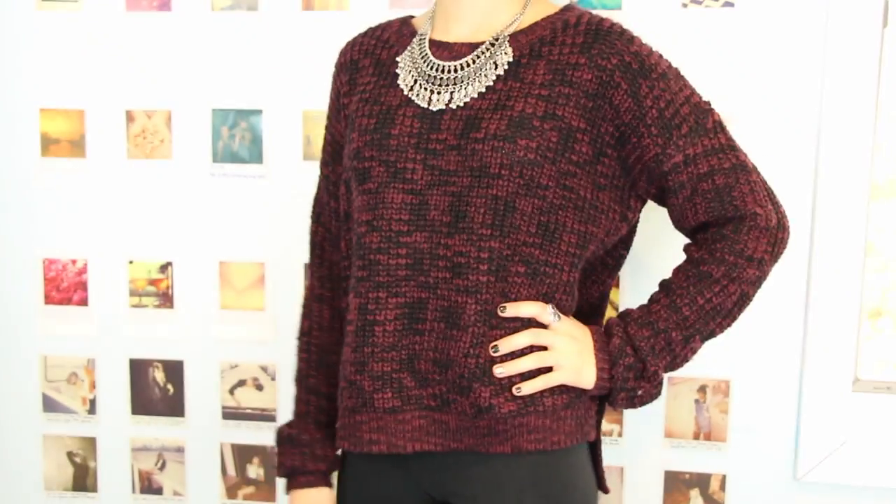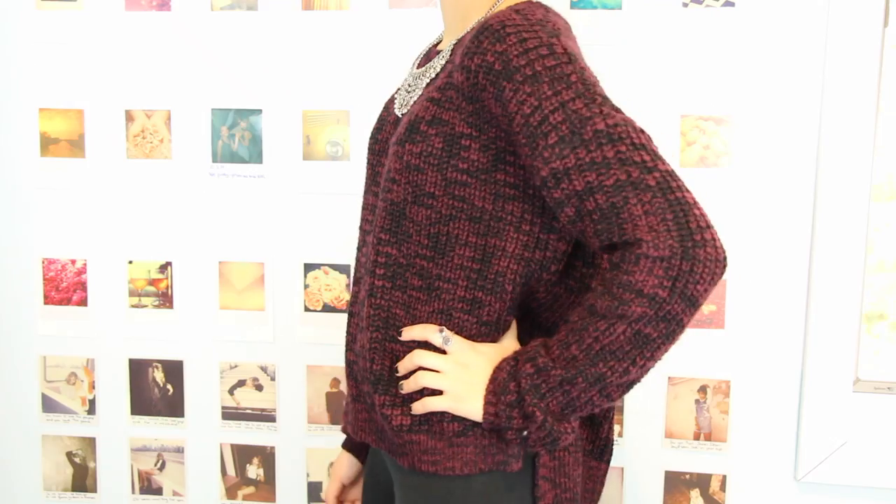Last but not least from Forever 21, I got this sweater. It's an oversized cable knit sweater, and it has a little cutout on the very side.